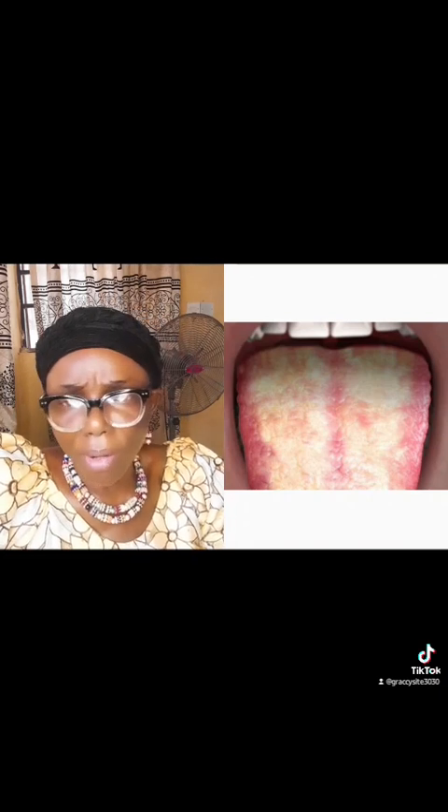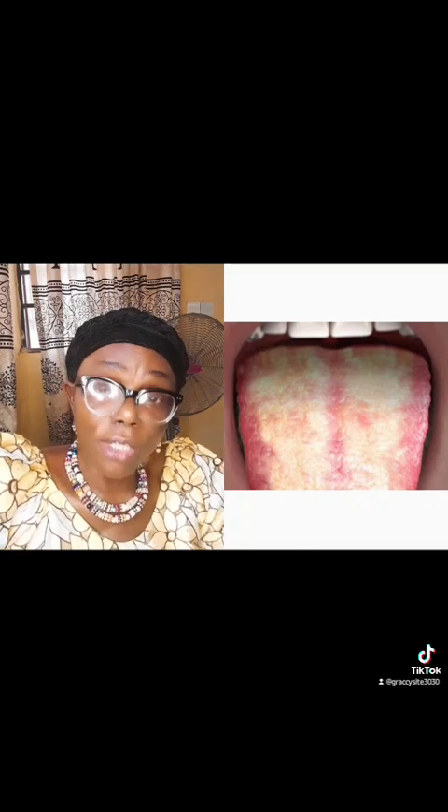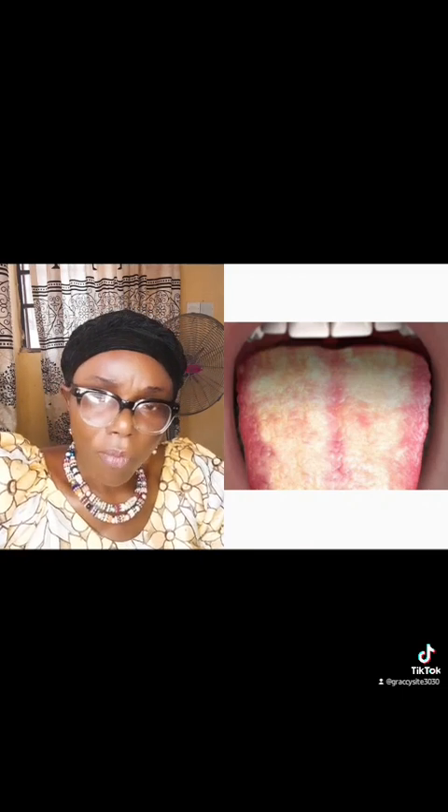But if your tongue looks like this, there is something you can do to reduce yeast activity in your body — and that is by including yeast-killing foods. Top on the list of these yeast-killing foods are garlic, ginger, turmeric, peppers like cayenne pepper, black pepper, and green foods.